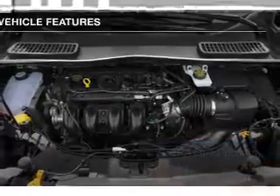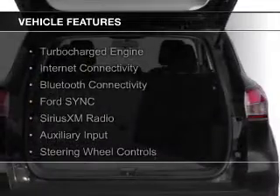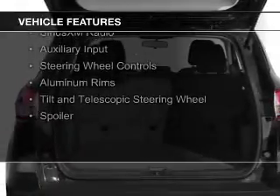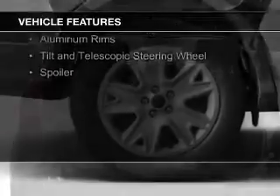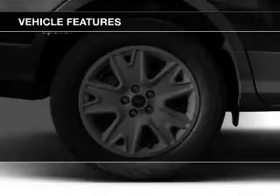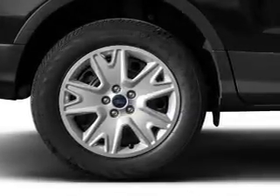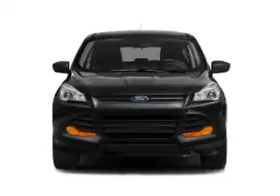The features include a turbocharger, internet connectivity, Bluetooth connectivity, Ford Sync voice activation, Sirius XM satellite radio, and auxiliary input. Steering wheel controls, aluminum rims, a tilt and telescopic steering wheel, and a spoiler.